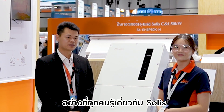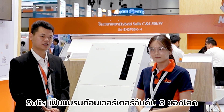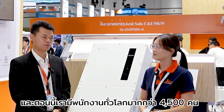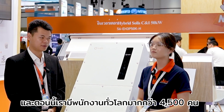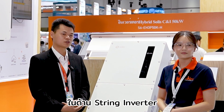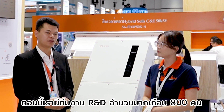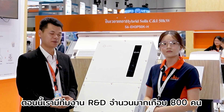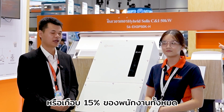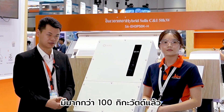Solis is actually the world top three brand of inverters. We now have global employees of more than 4,500 members, and we have 19 years only focused on inverters. We have a big R&D team of almost 800 members, almost 15 percent of our staff, and our global shipment is more than 100 gigawatts.